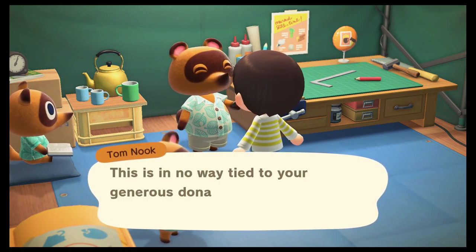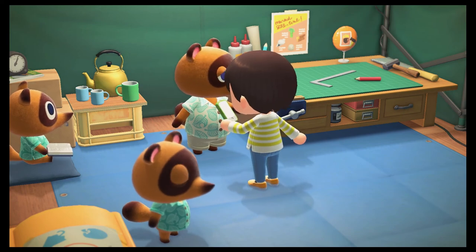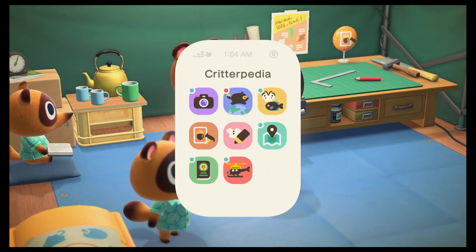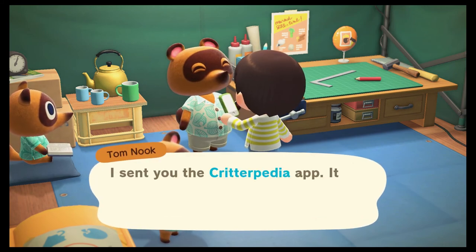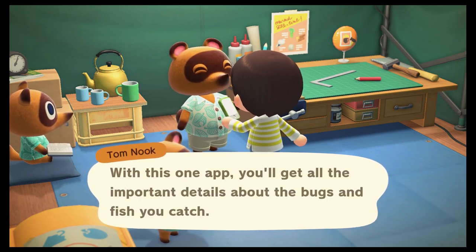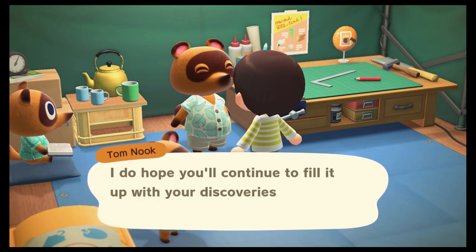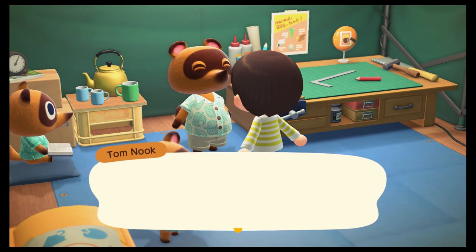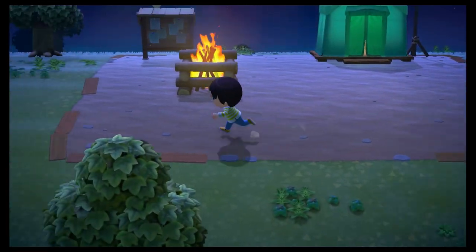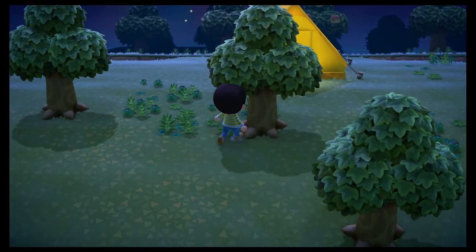Tom says that reminds him — this is in no way tied to my generous donation, but he has a useful app to show me: the Critterpedia! He sent me the Critterpedia app — a terrific resource for an aspiring island researcher. With this one app you get all the important details about the bugs and fish you catch. He hopes I'll continue to fill it up with discoveries and share them with him — he's sure he can come up with some additional reward.